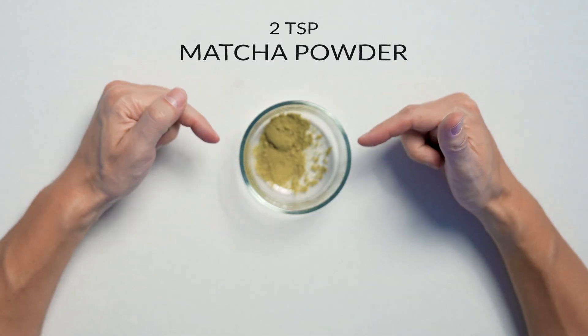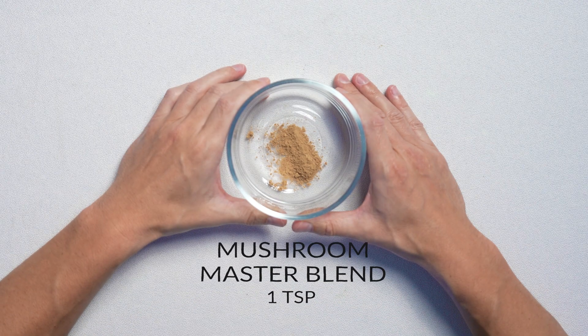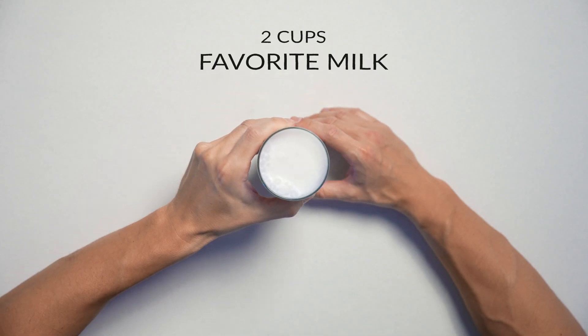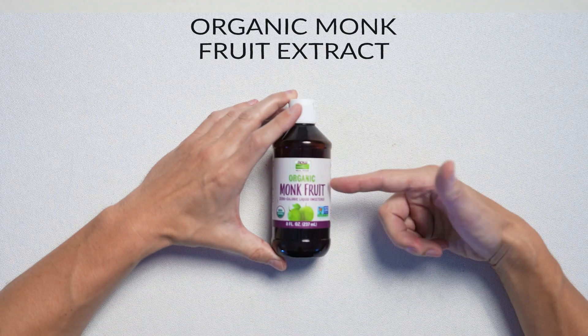One teaspoon of ground cinnamon. And of course, two teaspoons of our matcha powder, which does have a little bit of caffeine in it, so you probably shouldn't drink this before you go to sleep. One teaspoon of our mushroom master blend, which contains adaptogens to help our immunity. Two cups of your favorite milk — I'm going with unsweetened coconut milk. Optional monk fruit sweetener.